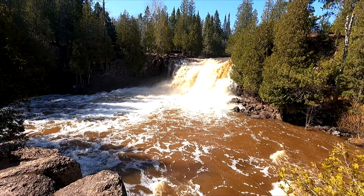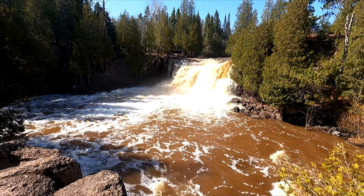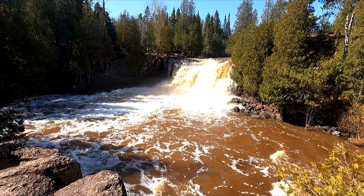Let's head up this way and check out the upper falls first. So that is the upper falls — there's a lot of water going over that.